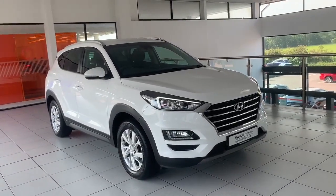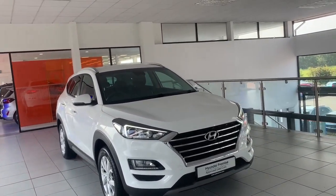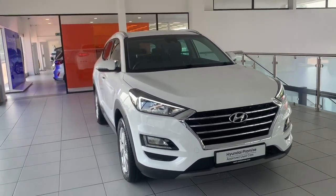This is Jack from Satmean Hyundai, here to show off one of our used cars. This is a 2020 Hyundai Tucson SE Navigation, finished in a polar white.